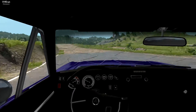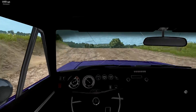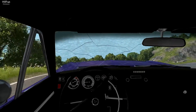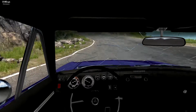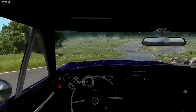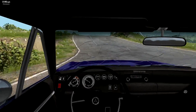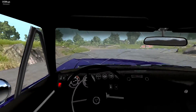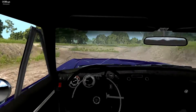Whoa, there we go. Keeping this big old girl under control — hard landing on that front passenger corner. Over the jump. Hard landing. That took out our radiator.